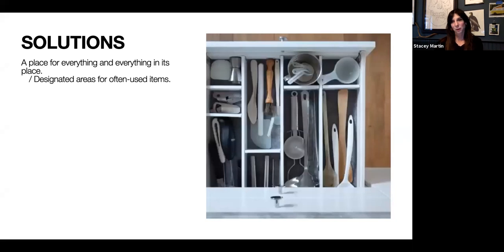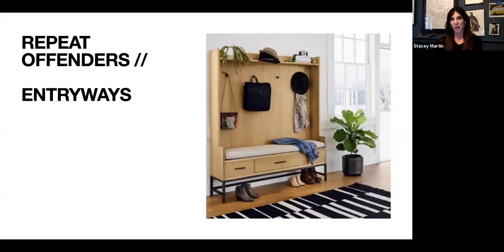Today we're going to talk about a lot of solutions. One solution most of you have probably heard of is 'a place for everything and everything in its place' — having designated places for often-used items so you can put them away. Another solution I love is hiding in plain sight. We'll go through repeat offender areas most prone to visual clutter, and then talk about specific items I love to help with that.